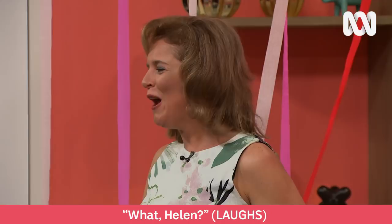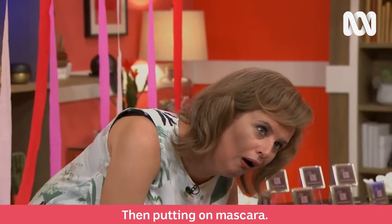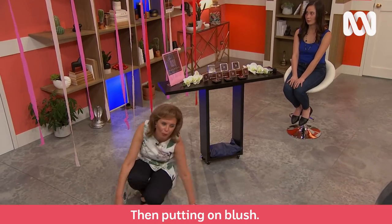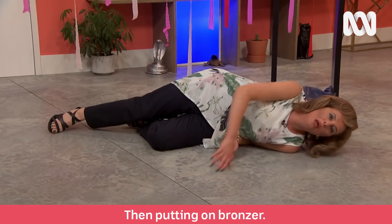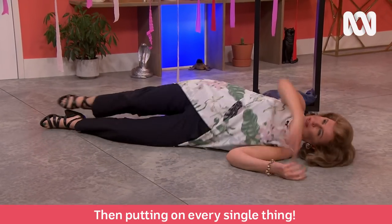You know what I'm sick of? What, Helen? Putting on eye shadow. Then putting on mascara. Then putting on foundation. Then putting on blush. Then putting on bronzer. Then putting on every single thing!